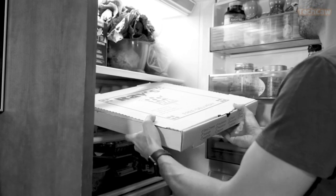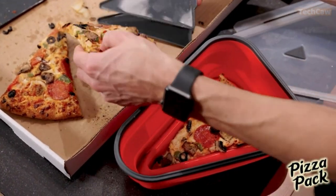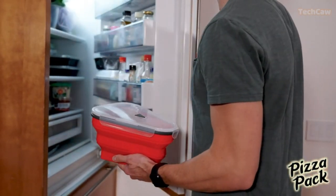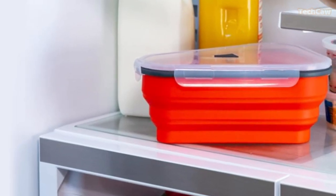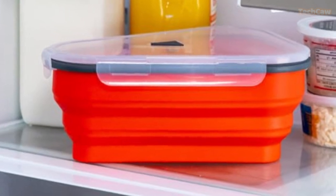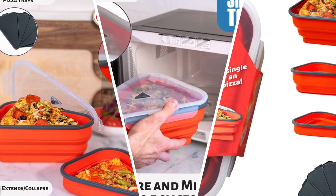Now let's talk about the Perfect Pizza Pack. Say goodbye to those flimsy pizza boxes that take up all your fridge space. This versatile storage solution can accommodate up to 18-inch slices from any pizza. It features a space saver that collapses and expands to accommodate the number of slices, making it ideal for storing leftover pizza without taking up the entire shelf.